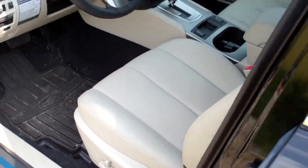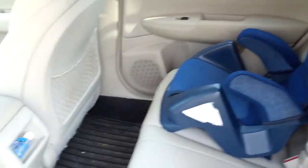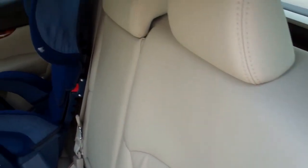The driver's side seats are fairly clean with a little bit of wear. The back of the vehicle has some personal items and a child restraint. The floor mats are dirty. There appears to be a spill on the speaker.